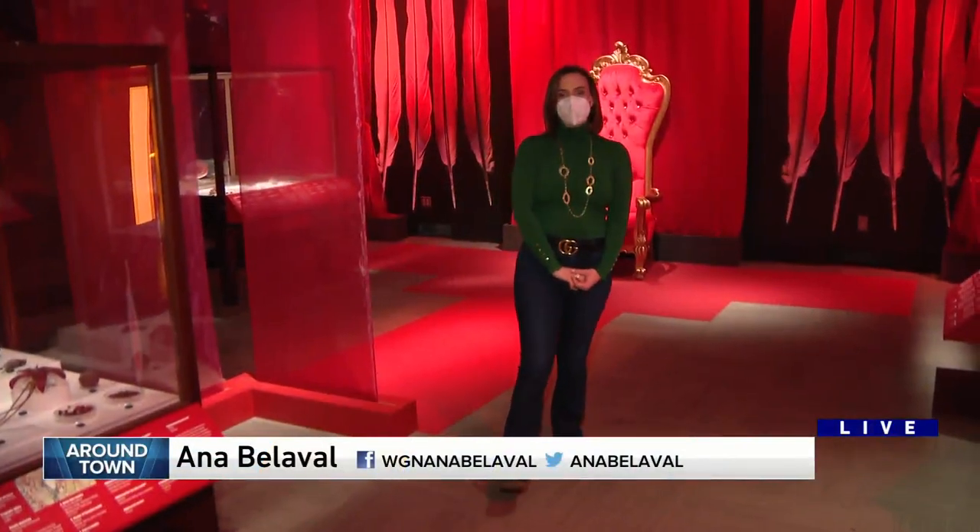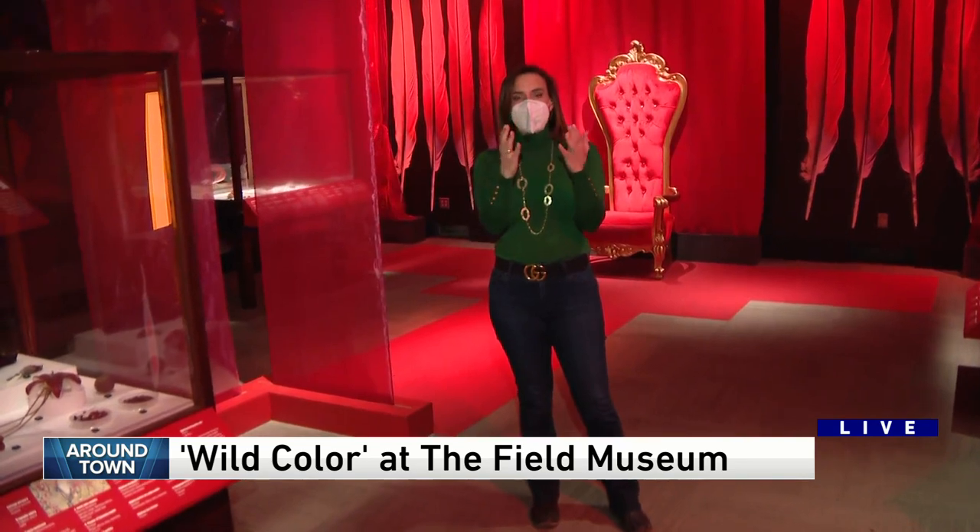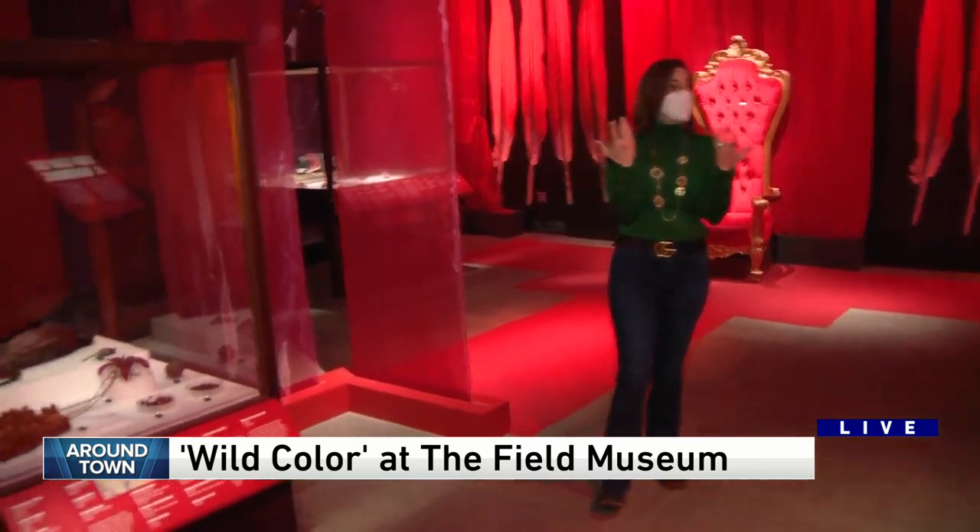Good morning! We're at the Field Museum checking out their exhibition, Wild Color. We are in the red room. They've kind of matched the primary colors that we know and how we see them in nature and what their messages can be.